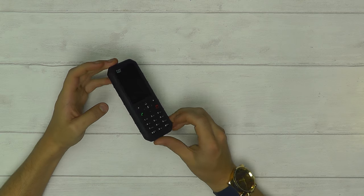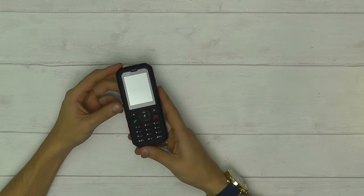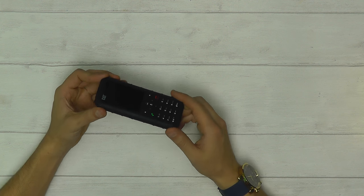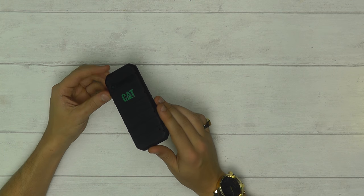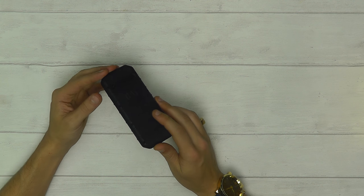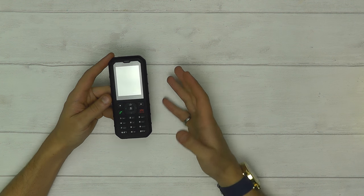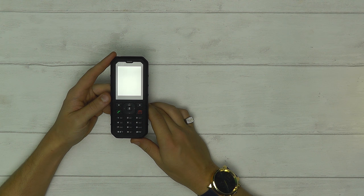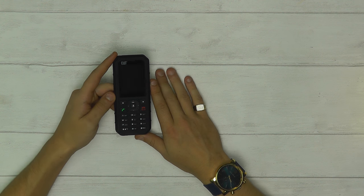To summarize, the CAT B35 is an excellent little rugged phone with 4G built-in, making it really stand out from the crowd. It's built to take an absolute beating and keep going, priced at just £97. You'll really struggle to find a rugged feature phone with as much to offer. Released at the end of September, we have stock ready to ship — click the link below for more details. Please subscribe and like our videos to keep up to date with all the latest news and releases. Thanks for watching, and I'll catch you next time.